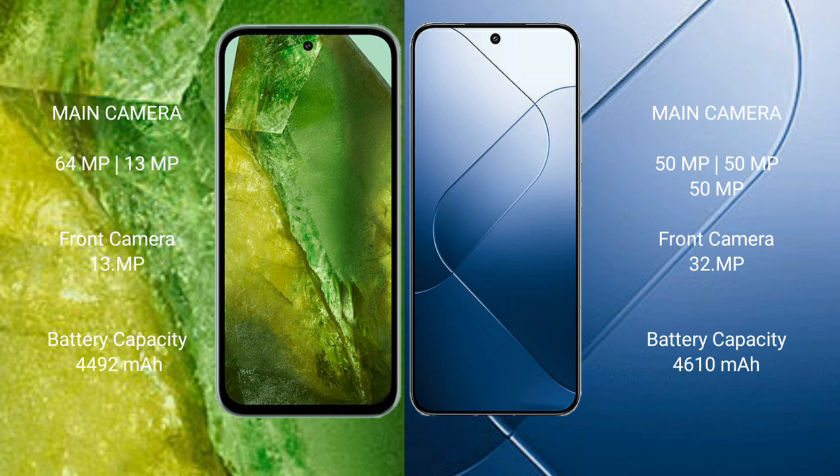Google Pixel 8a has a 4492mAh battery with 30W fast charging support. Xiaomi 14 has a 4610mAh battery with 90W fast charging support.